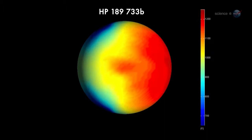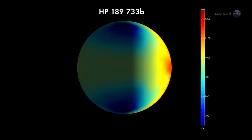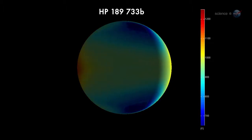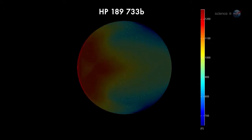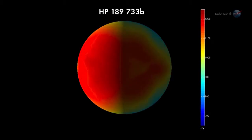These exoplanet maps may seem crude compared to what we're accustomed to on Earth, but they are a fantastic accomplishment considering that the planets are trillions of miles away. The maps show huge day-night temperature differences, sometimes exceeding 1000 degrees.